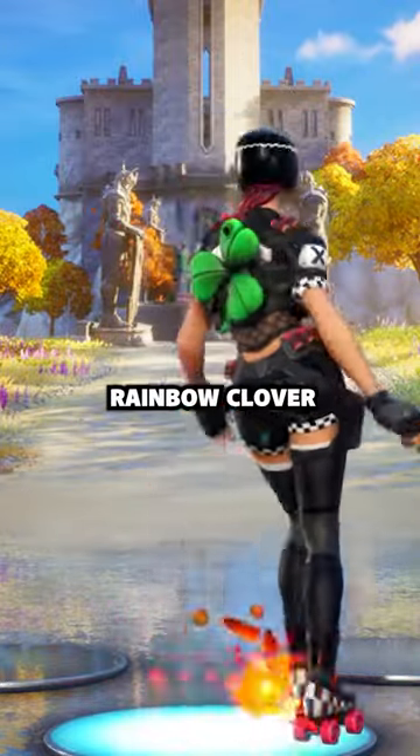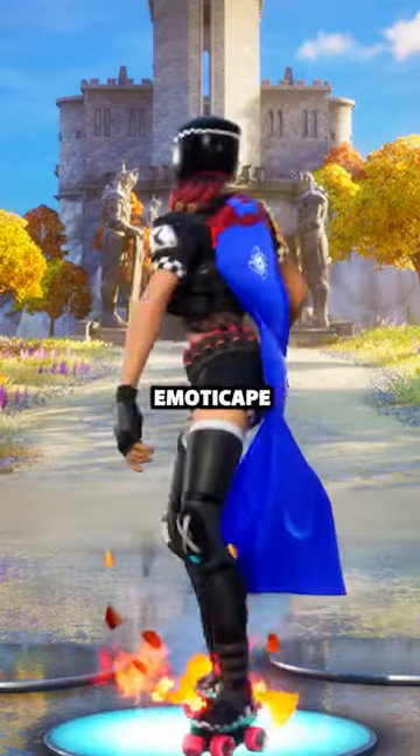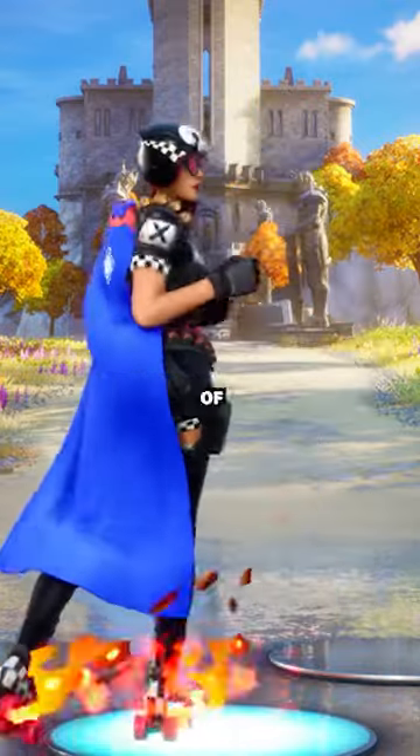Number 10: Rainbow Clover. It's only in the shop once a year. Number 9: Emoticape. The personalization of this is a sweat's dream.